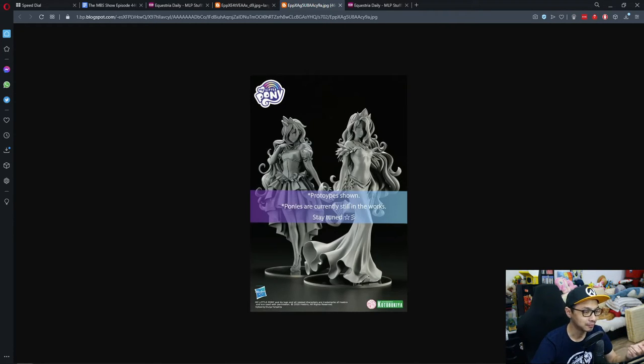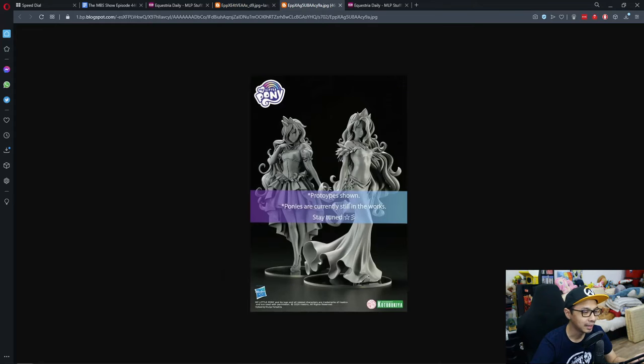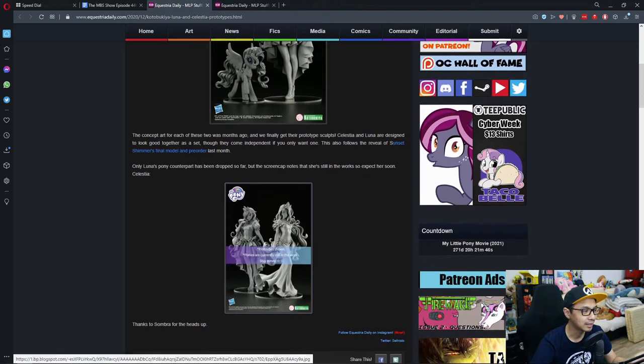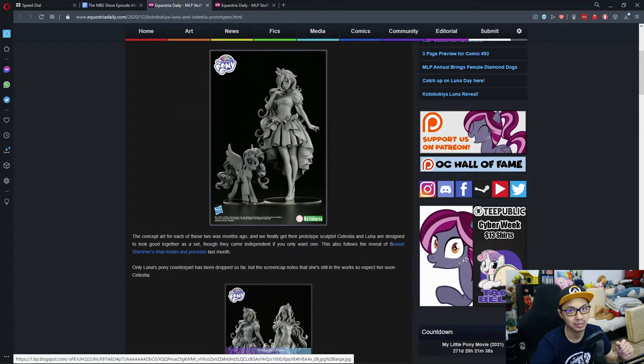We only got to see Luna's pony statue so far, and we don't see Celestia's yet — I'm guessing they're holding it for the future. Expect them to be about $100, give or take. I'm not 100% sure, because most Kotobukiya stuff runs about $199. Probably the pre-order price will be cheaper, so you can head to the place where you usually buy your anime merchandise.